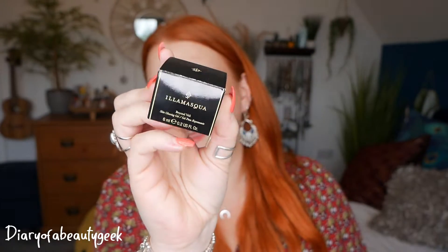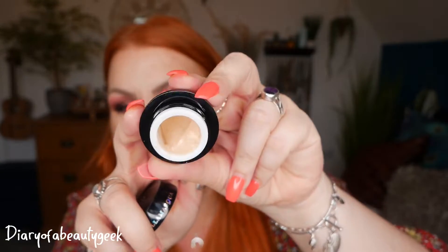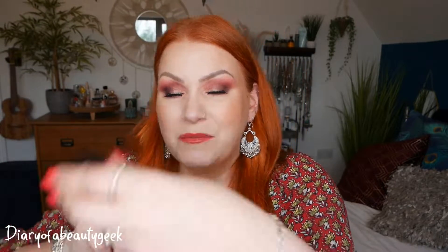Next we've got a product by Illamasqua — this is their Beyond Veil, a skin glowing gel, and there's 6ml here. I already have this one and it is really lovely. I have the Hydra Veil primer as well — very similar, both have a very cooling gel-type consistency. The difference is the other one is completely clear and this one gives a little glow to your skin. It's particularly good for dry and dehydrated skins. This lightweight skin glowing gel instantly helps hydrate and smooth your skin, blurs fine lines and minimises imperfections with a natural glowy finish.